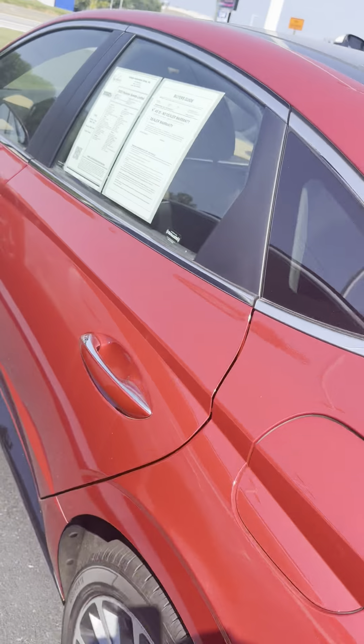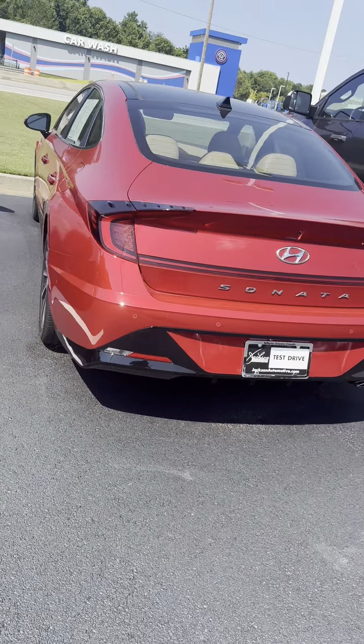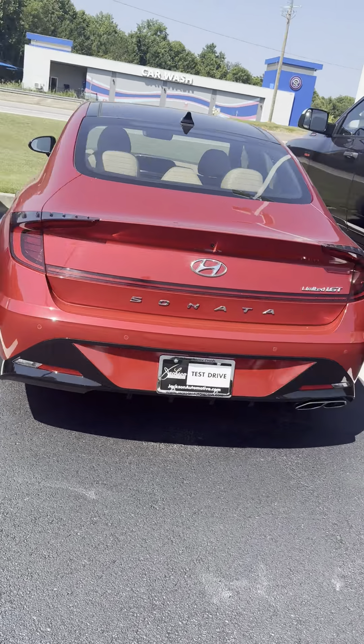I want to thank you for taking the time to inquire on this 2020 Hyundai Sonata, Limited trim level. Love the color, love the equipment, love the body style. Let's check it out.